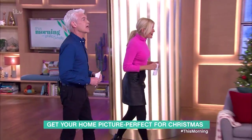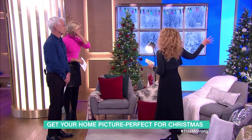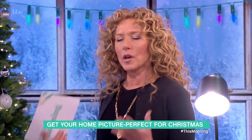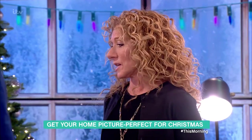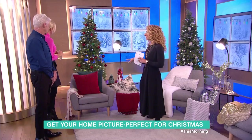It's time to get your home looking picture perfect for Christmas. Interior designer Kelly Hoppen is here. It just feels like Christmas with the snow behind — it's the best time of the year. Even if you don't do anything with your home at Christmas, everybody wants to do something, and it's really easy to do. We've got three different looks.